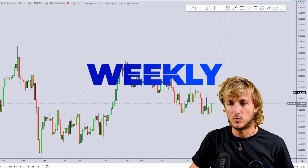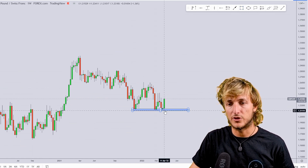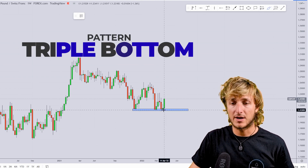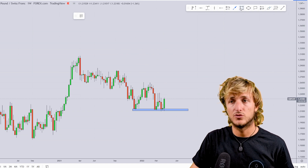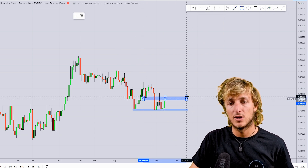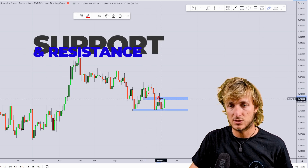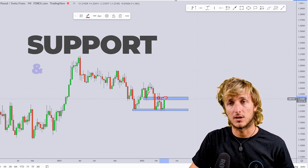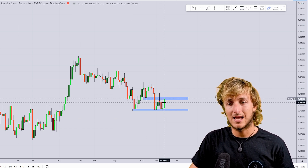Dropping down on the weekly, what do we see? Here on the weekly time frame we can see how the market has just created this triple bottom at this zone. The market is now rejecting the area to the upside. However, it is also important to point out that we do have previous weekly support turned resistance here, which is now again resistance.